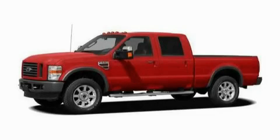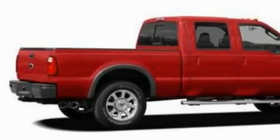This is a 2010 Ford F-250. Whether hauling, commuting, or towing, this truck is the right one for you.